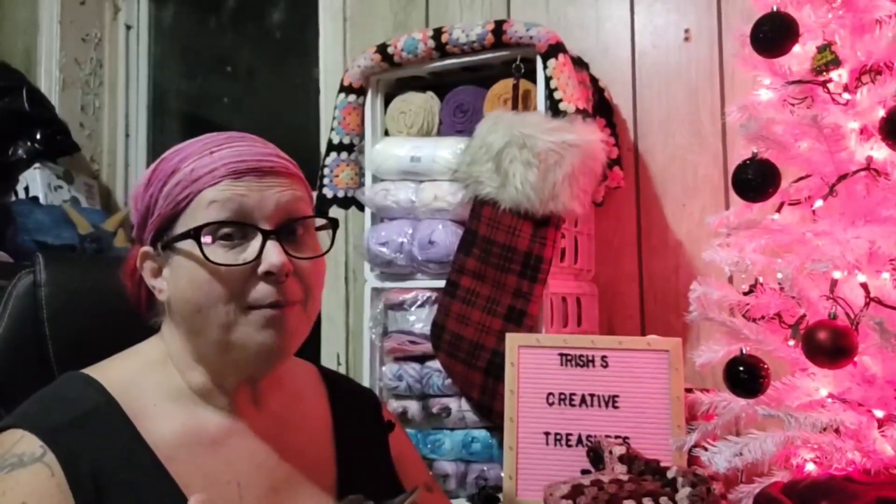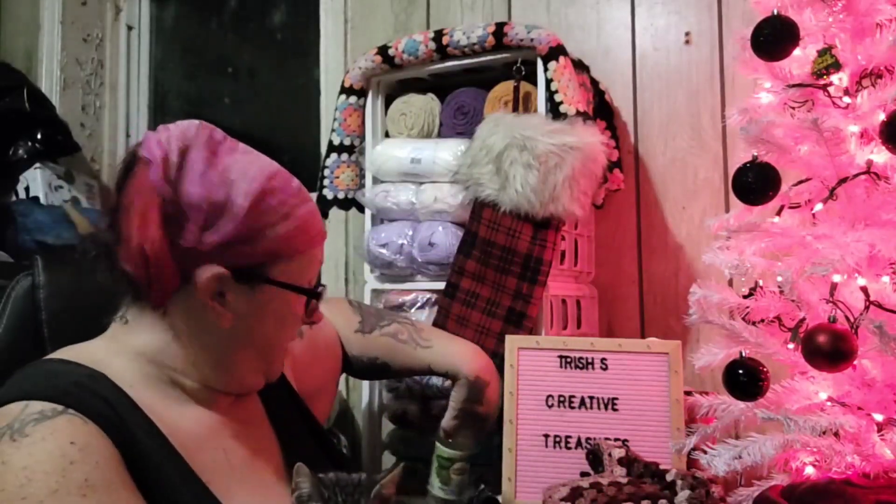Hey everyone, welcome! I'm Trish and you're at Trish's Creative Treasures. How is everybody doing today? I hope you're all doing great. I'm gonna sit my tea down here. So what I'm here for in this video today is day five.